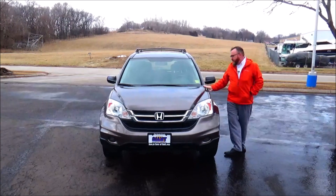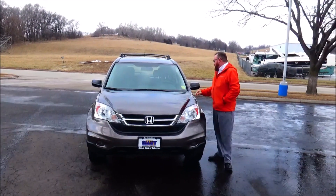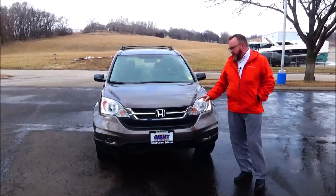Kelly here from the Honda Giant, here to show you this 2011 Honda CR-V LX. We just purchased this — 67,000 miles.